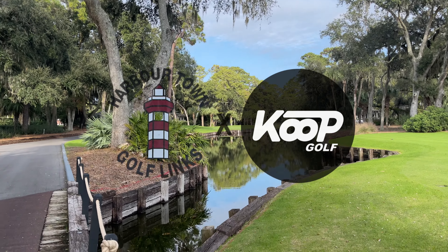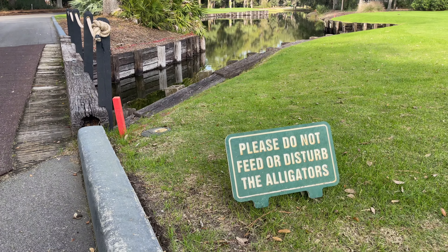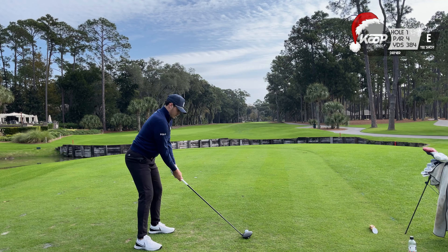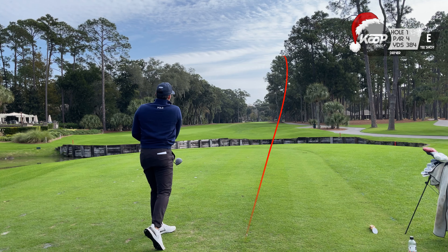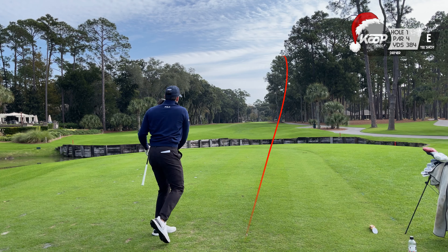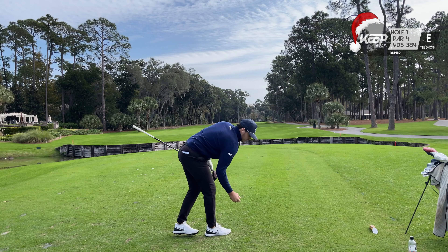Hey everybody, happy holidays and happy new year. We are out at Harbortown Golf Links today. Let's get right to the first tee. For those of you who haven't been here, the key to scoring here is going to be keeping it in the fairway, as all of the fairways are tree-lined and super tight.